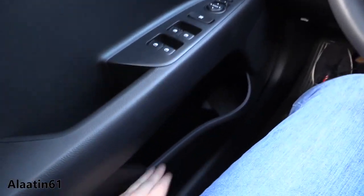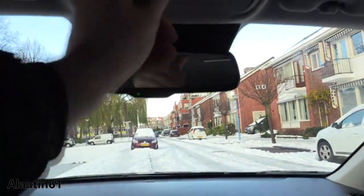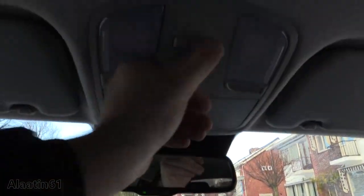The electronic windows and the storage areas are really good, and the visibility is also good. You have the dimming mirror, the sunglass compartment, and the lights.